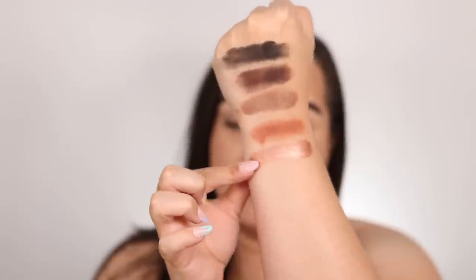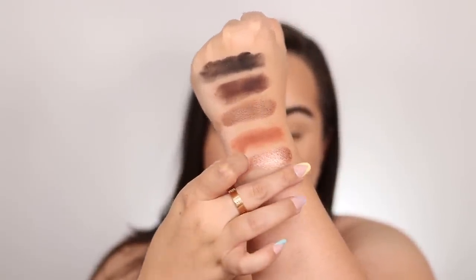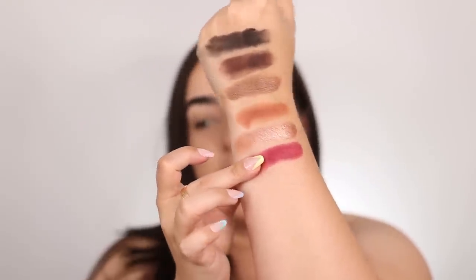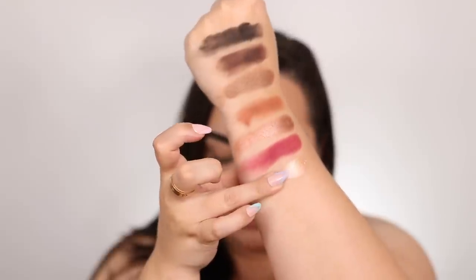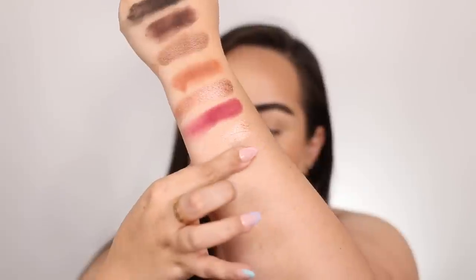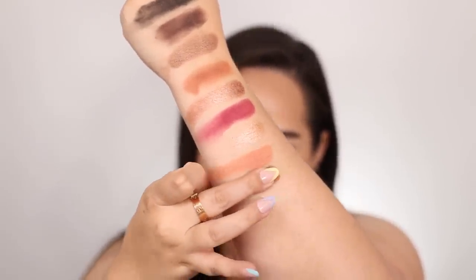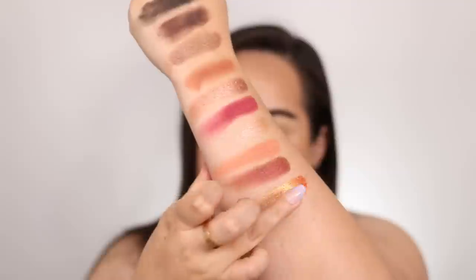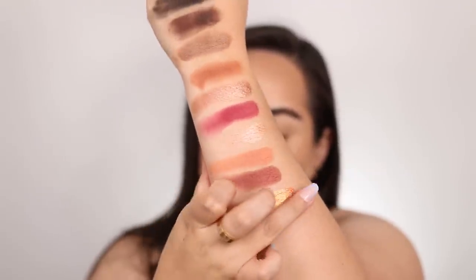Starting on row number two, the first color is a cream color called Instinct — a really beautiful, pigmented, reddish type of burgundy shade. The second shade is Thrill, which is a really perfect color to put in the inner corner of the eyes. I'm so glad she added it to this palette because not all of Natasha Denona palettes have light enough shades for the inner corner. Next we have Unity, a creamy matte peachy shade. The color Risk, which is a really pretty dark red shimmer. And then Invention, which has a ton of shine to it.